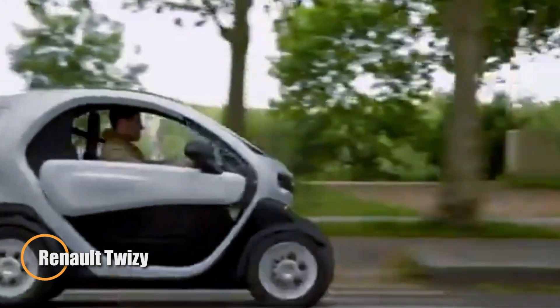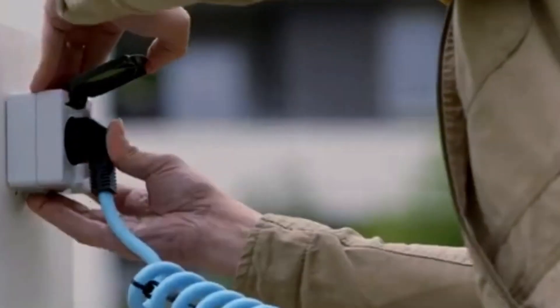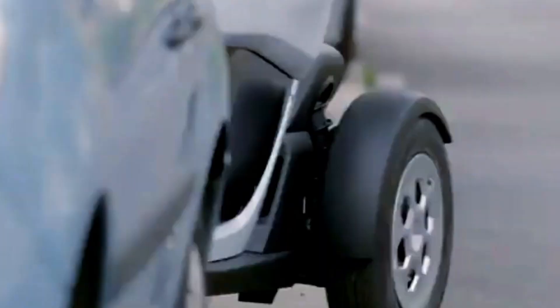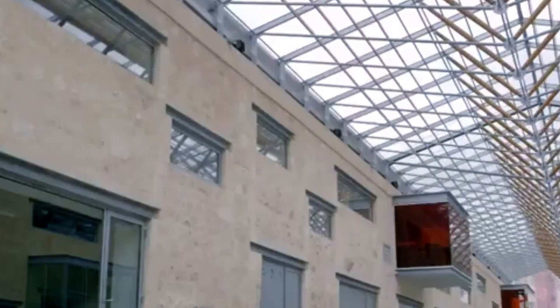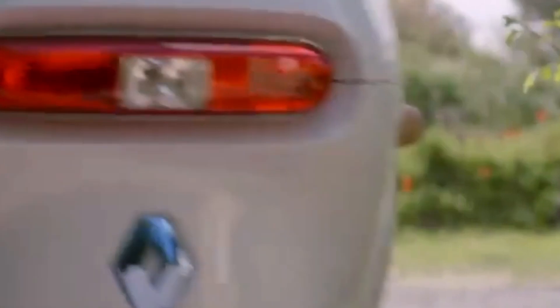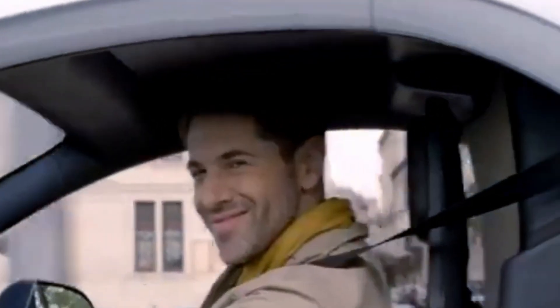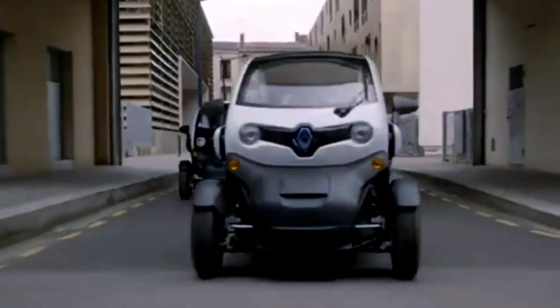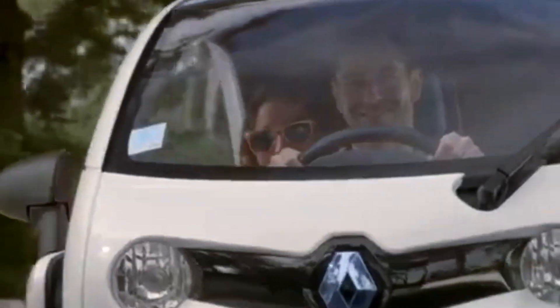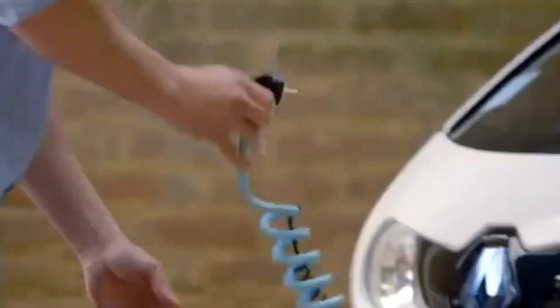The Renault Twizy is a bold and innovative urban electric quadricycle that delivers remarkable performance within a compact frame. Produced from 2011 to 2023, its unique tandem seating and minimalist design make it an eye-catching option for city residents looking for an eco-friendly transportation solution. Equipped with a 6.1 kWh lithium-ion battery, the Twizy comes in two versions: the Twizy 45, powered by a 4 kW motor, and the Twizy 80, featuring a 13 kW motor, with a range of up to 90 km and top speeds of 45 km/h and 80 km/h respectively.